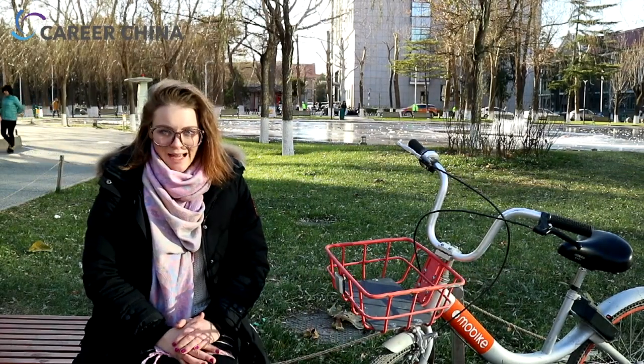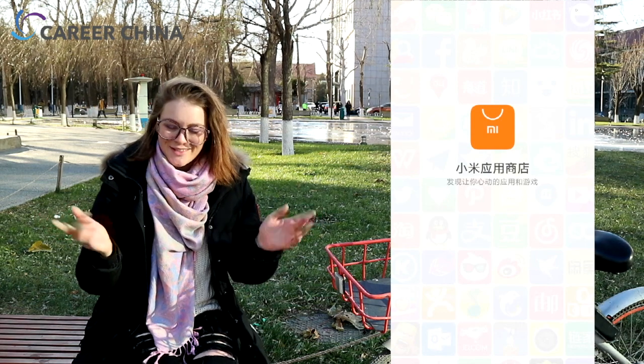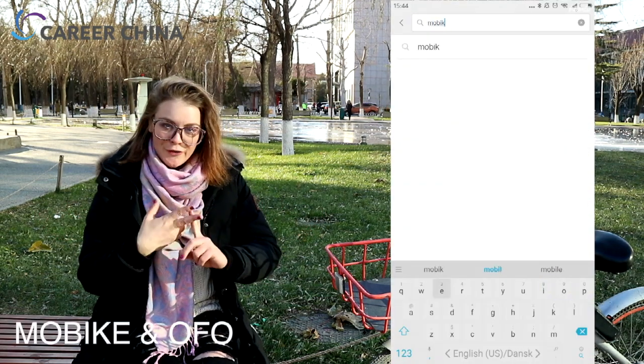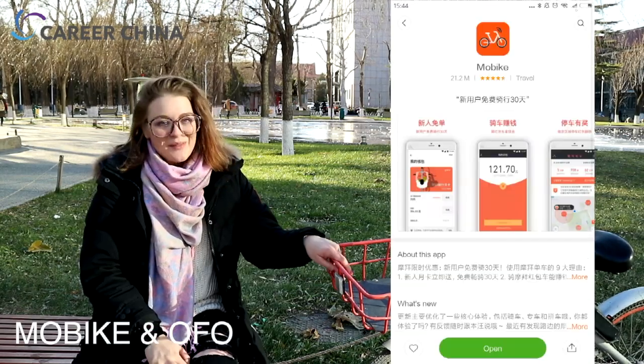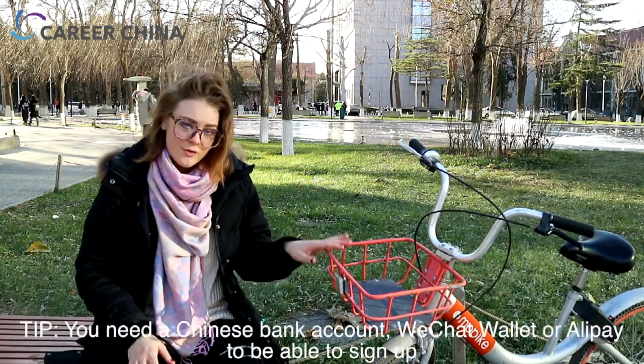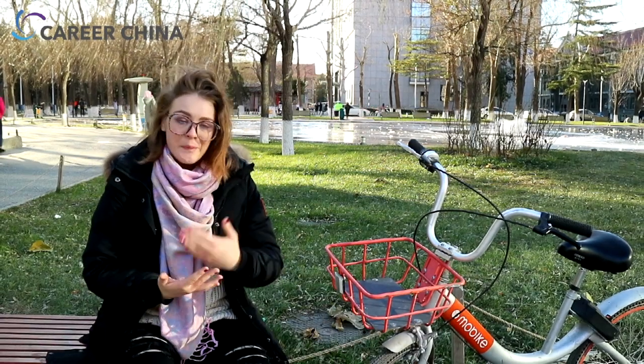I'm sure that you're super excited to get started on riding your public shared bike here in Beijing, so let's just get into it. First, you need to install the app. You can find the apps in the App Store, of course. You can look for Mobike or Ofo — those are the two main ones here. Please install that first.